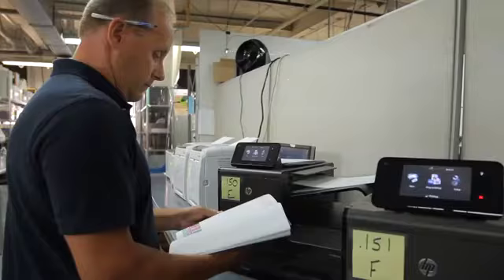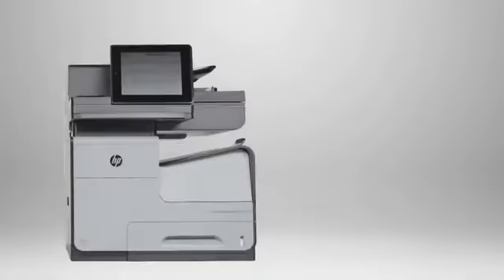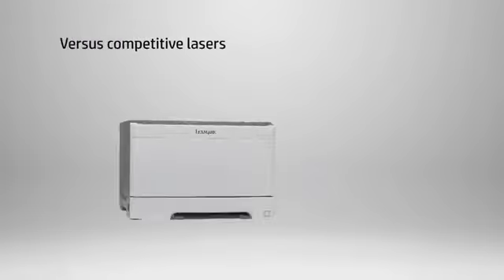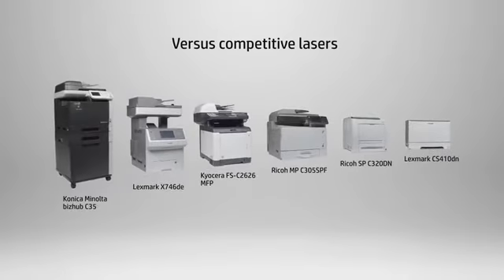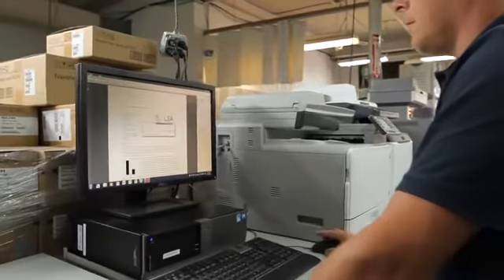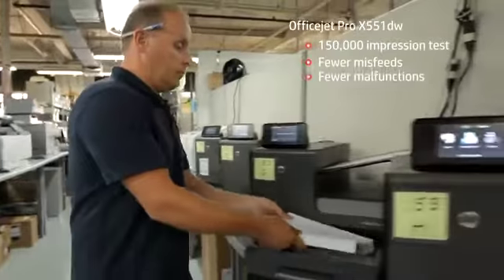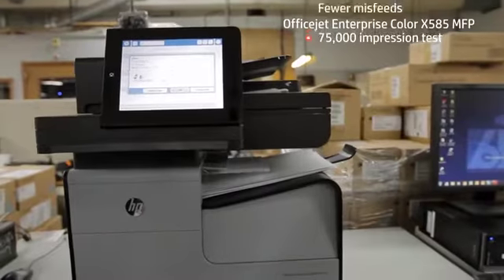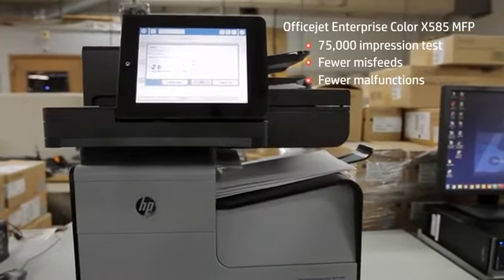From Buyers Laboratory, the imaging industry's leading independent provider of competitive intelligence on printer, scanner, and software solutions and products: 'The OfficeJet Pro X and OfficeJet Enterprise X demonstrated considerable advantages over the competitive laser models tested in many of the categories we looked at. In our reliability testing, the HP models experienced fewer misfeeds, fewer malfunctions, and less service required than competitive models tested.'